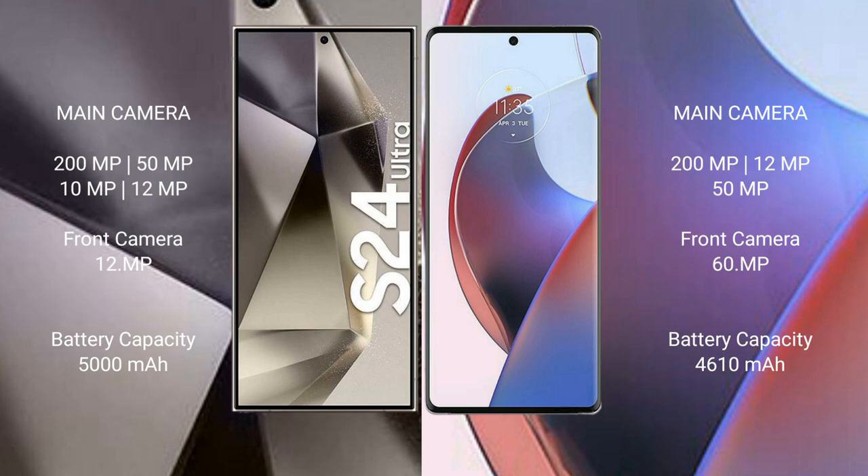The Samsung Galaxy S24 Ultra has a 5000mAh battery with 45W fast charging support. The Motorola Edge 30 Ultra has a 4610mAh battery with 125W fast charging support.